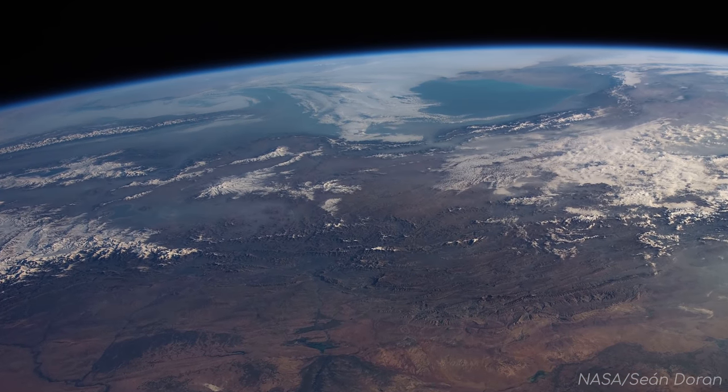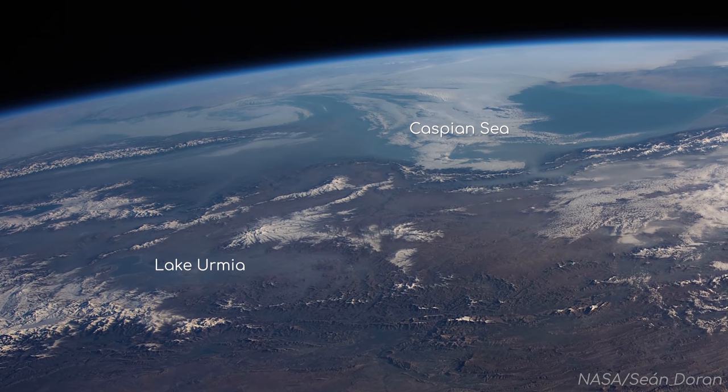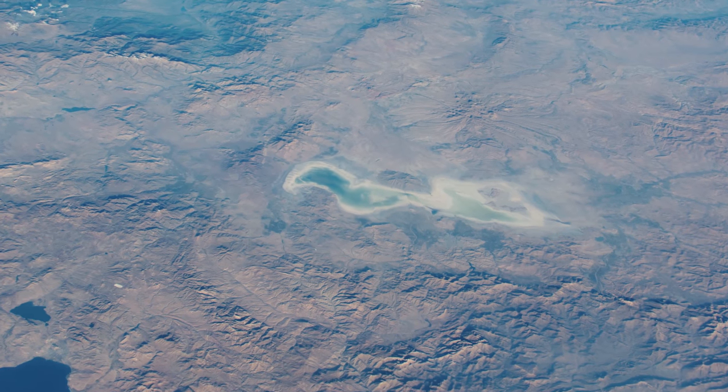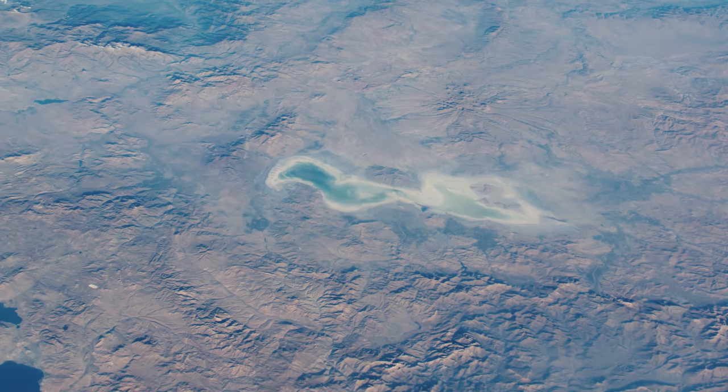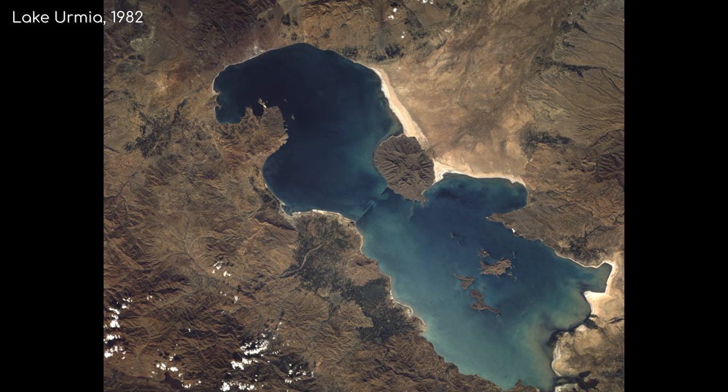Beyond the Zagros Mountains, but just before the coast of the Caspian Sea, we can see a lake called Lake Ermir. This lake used to be the largest lake in the Middle East, and the sixth largest saltwater lake in the world, with a surface area of 5,200 square kilometres.